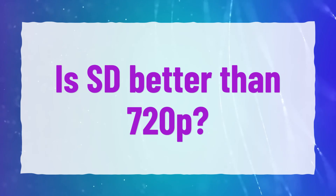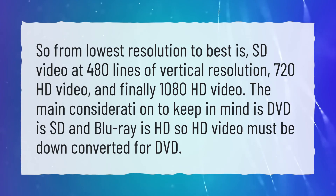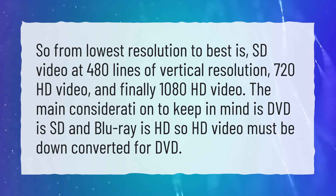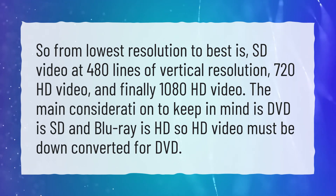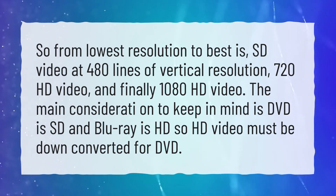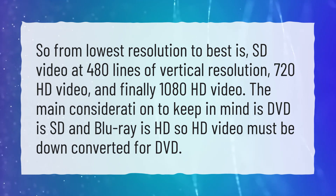Is SD better than 720p? From lowest resolution to best: SD video at 480 lines of vertical resolution, then 720 HD video, and finally 1080 HD video. The main thing to keep in mind is DVD as SD and Blu-ray as HD, so HD video must be downconverted for DVD.